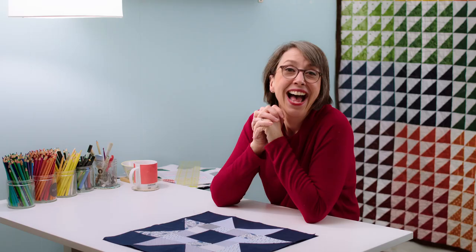I'm Kathy Martin. This is Catbird Quilts. Thank you so much for watching.